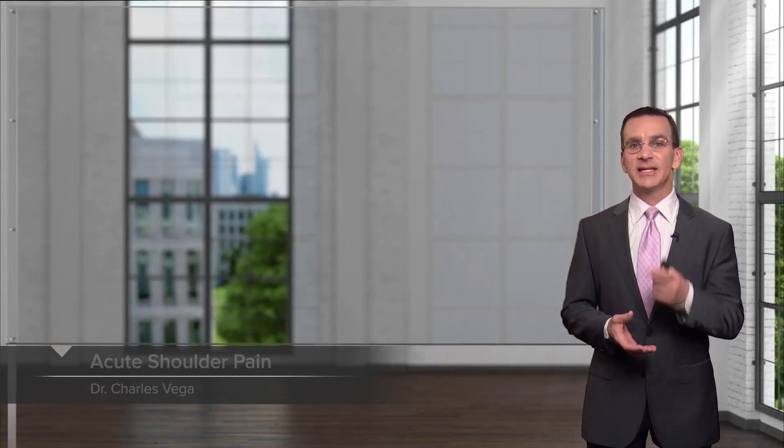I'm excited to talk to you about shoulder pain today. It's one of the more common things I see in my practice. The interesting thing about shoulder pain is it really requires a good physical examination. We're going to be discussing the epidemiology and differential diagnosis of common causes of shoulder pain, and we'll also spend a lot of time on physical exam and therapeutics as well.